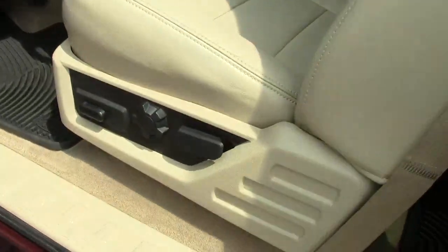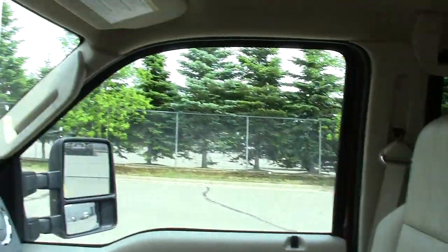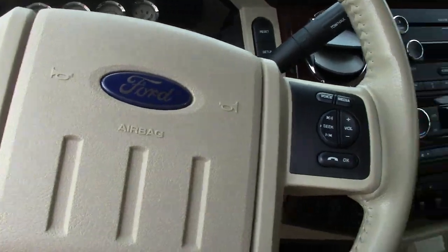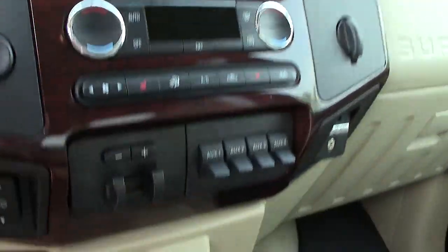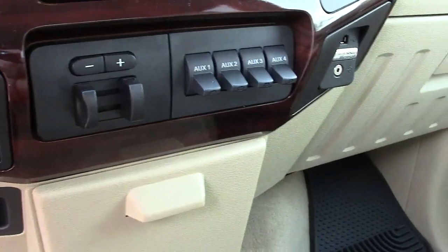Inside you'll find power seats and really gorgeous leather throughout. There's an airbag on the side and the steering wheel airbag right here. It has an MP3 player with a 6-disc changer, built-in electronic trailer brakes, and a couple of auxiliary plugins as well.